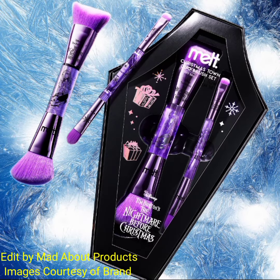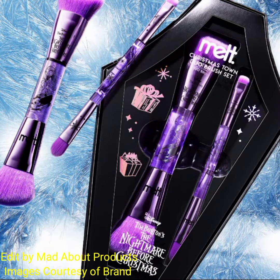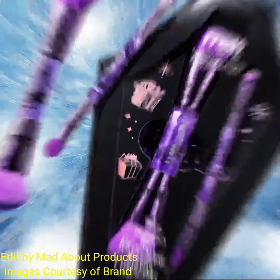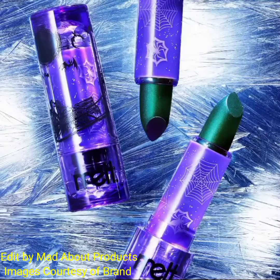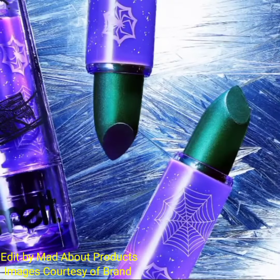This collection also includes the Christmas Town duo brush set, priced at $58. This set contains the Sally double-ended face brush and the Jack double-ended eyeshadow brush. The next product in this collection is the Jolly Frost lipstick.